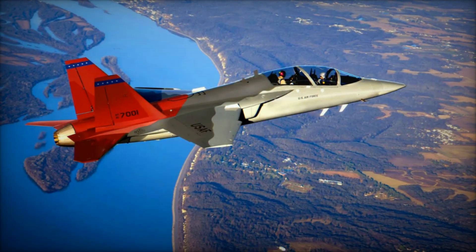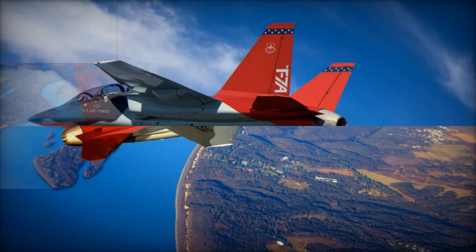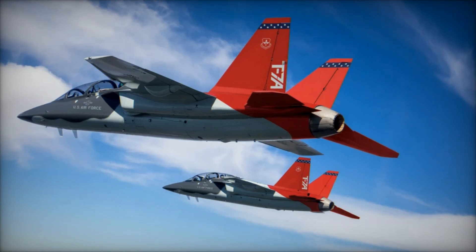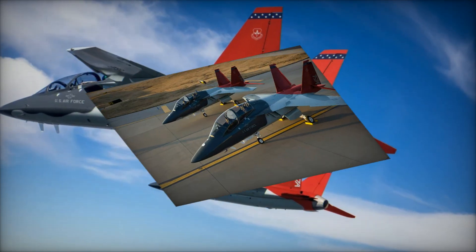The T-7A represents the latest in aerospace engineering, built using advanced digital design and open-systems architecture. Thanks to Boeing's model-based systems engineering, the aircraft went from concept to first flight in just 36 months.